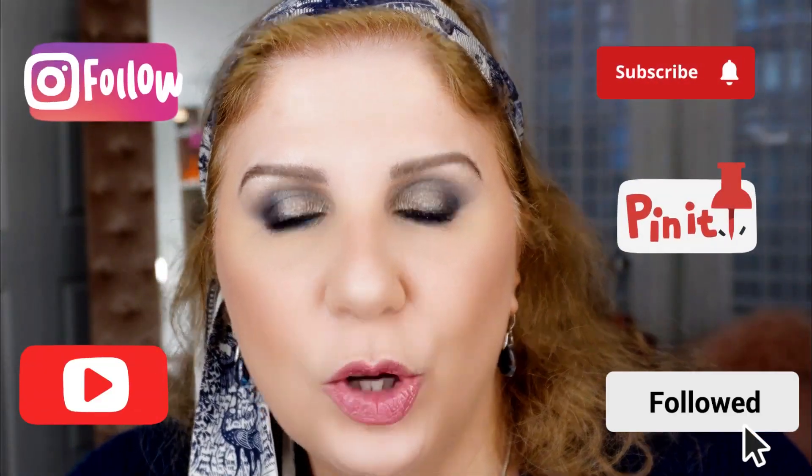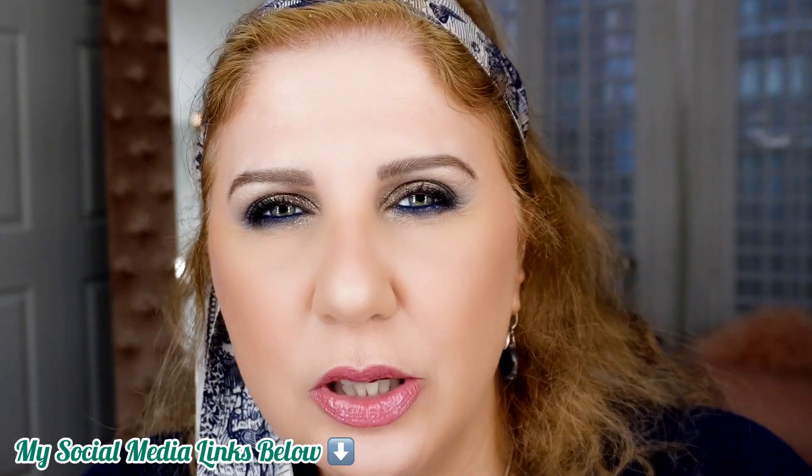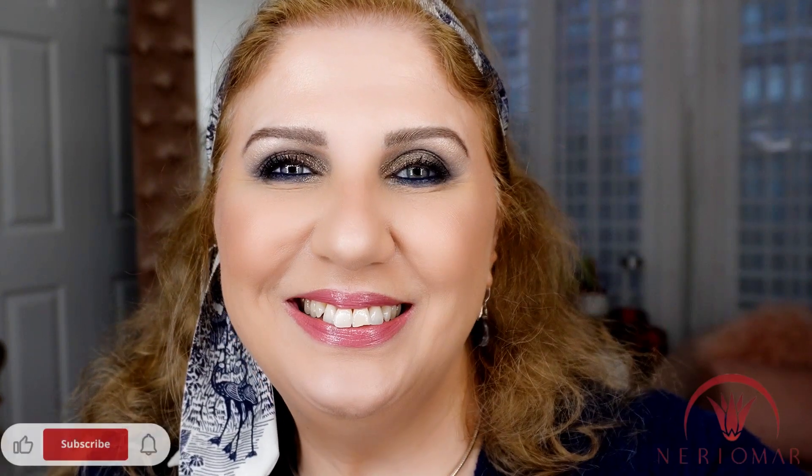That's all, guys! I hope you enjoyed my quick unboxing. Please stay tuned and subscribe to my YouTube channel and all my social media — I'll put everything down below for you. Please go have a look at this makeup tutorial, you will love it. Okay, see you, bye!